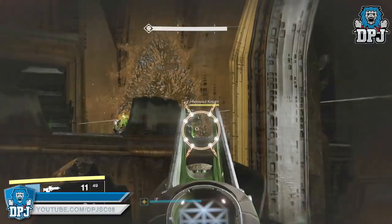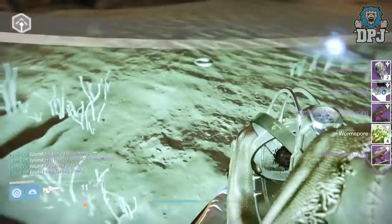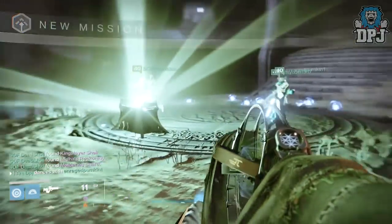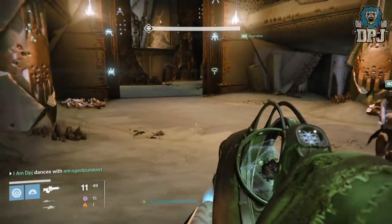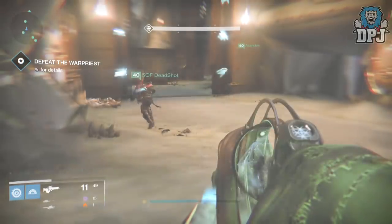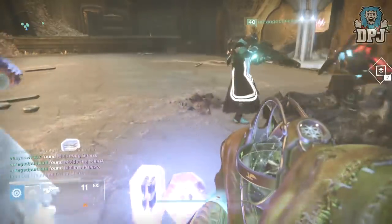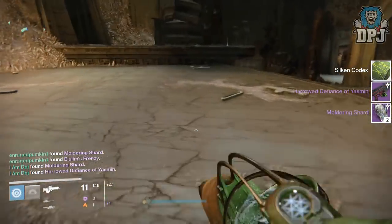From the Totems I received a 327 King Slayer Shell, a 320 Meters Reckoning, and a 327 Herald Meters Reckoning. The inspection of all gear I received will be showcased at the end of the video if you guys want to check it out. Onto the War Priest, and I got a 327 Herald Defiance of Yasmin.